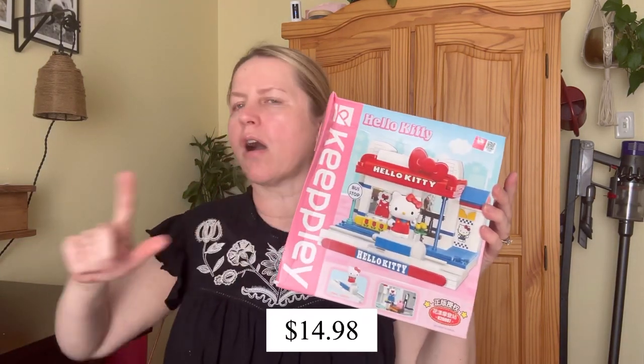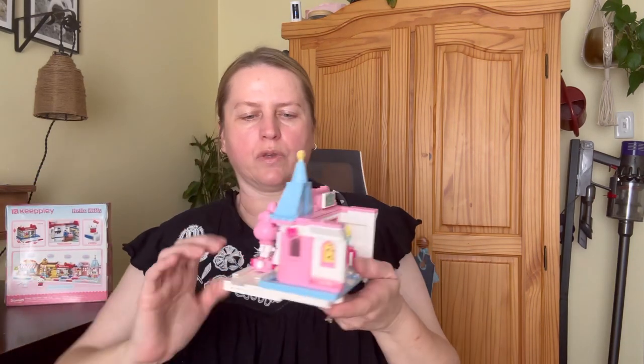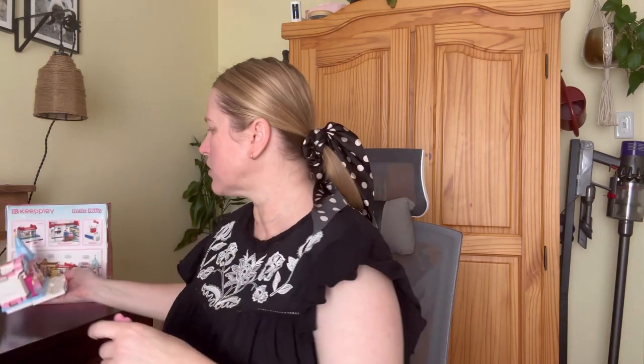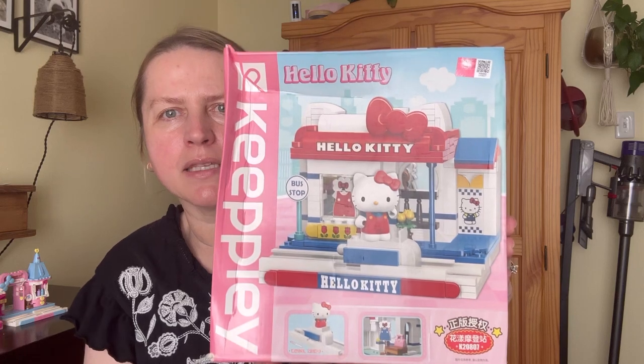I also bought more building block sets. This was a birthday treat for myself back in February — it's a little My Melody ice cream shop. I liked it so much I wanted to place others on my mantle with lights for summer and spring. I also bought Cinnamoroll.